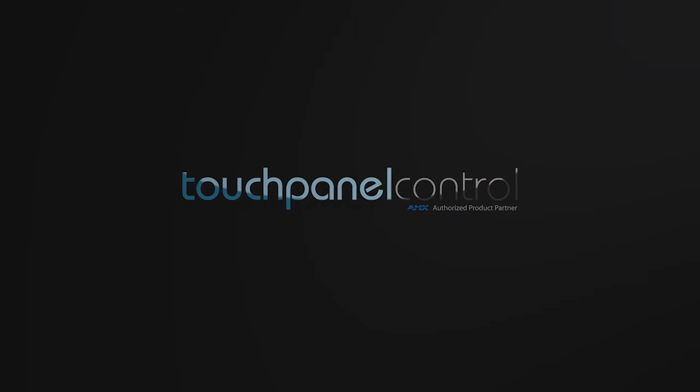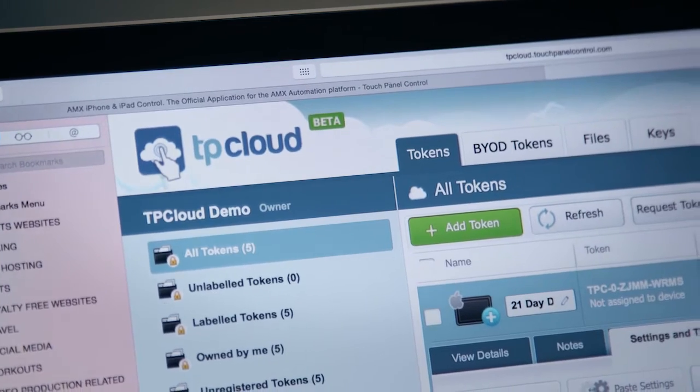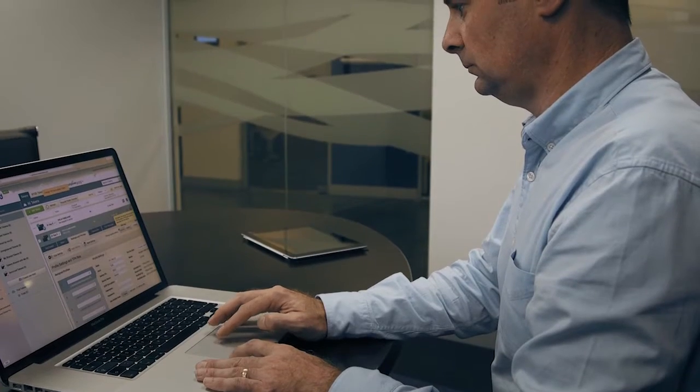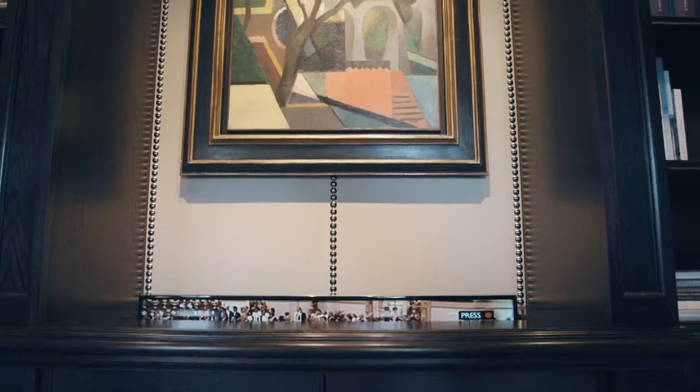TouchPanel Control provide innovative solutions for AMX. Utilising the new TP-Control Bring Your Own Device app in conjunction with TP Cloud, Nick Tat of Beyond Habitat and Simon Ling of Unique Control Solutions produced an AMX scheme for this stunning property, comprising multiple audio-visual zones and specialist areas.